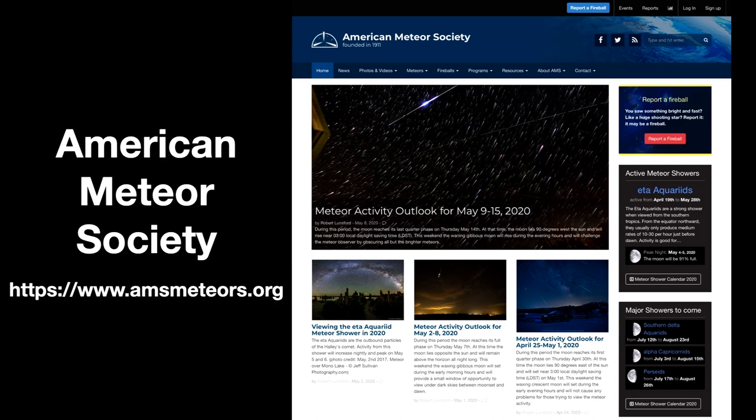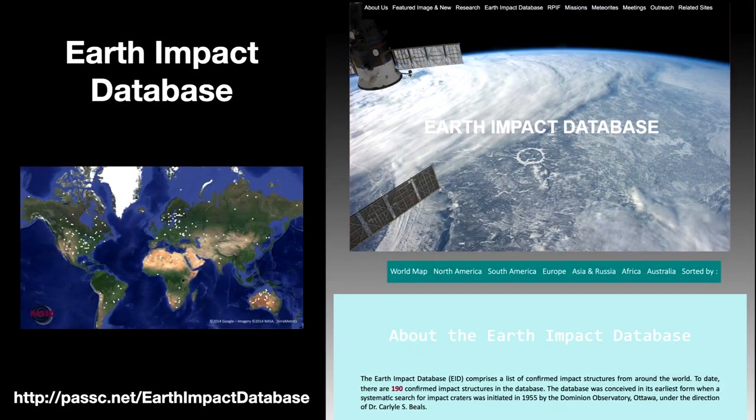I want to give you a few resources to explore on your own. The American Meteor Society has many wonderful things to explore on its website — a great place to find out about upcoming meteor showers and how to observe them. If you're interested in craters and visible scars left behind by historical strikes, check out the Earth Impact Database, maintained by the Planetary and Space Science Center at the University of New Brunswick. With the locations provided and a bit of fiddling with Google Earth, you can explore impacts all over the globe.